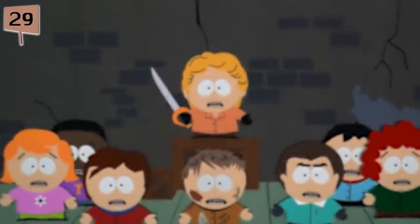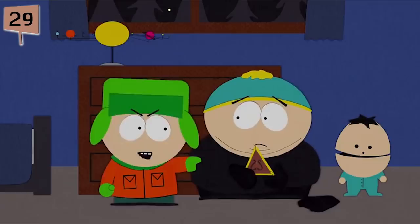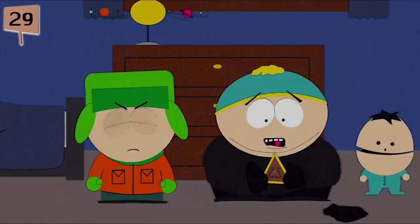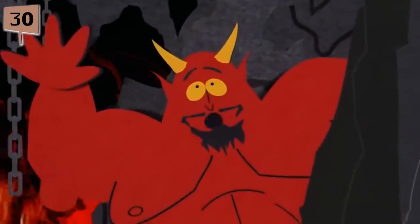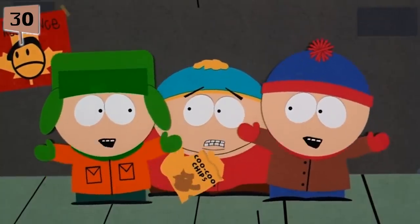Fact 29. Parker and Stone initially wrote the film South Park: Bigger, Longer, and Uncut as something of a grand finale for the TV series. They personally thought that the show's second and third seasons were terrible enough to warrant its cancellation. Figuring they had nothing else to lose, they decided to make the movie a musical. Fact 30. Production on South Park: Bigger, Longer, and Uncut lasted for just one year, whereas it usually takes an average of three years to complete a feature-length animated film.